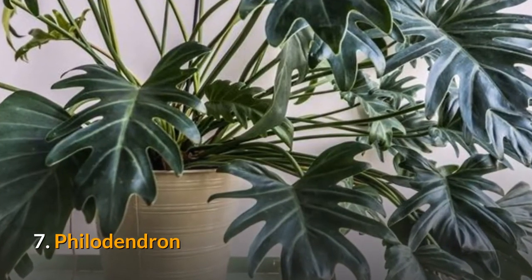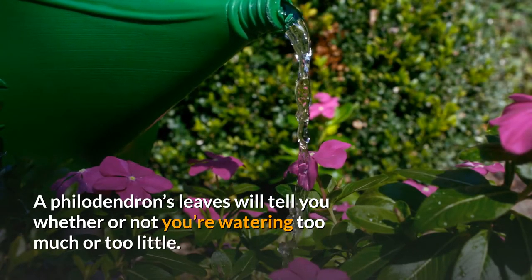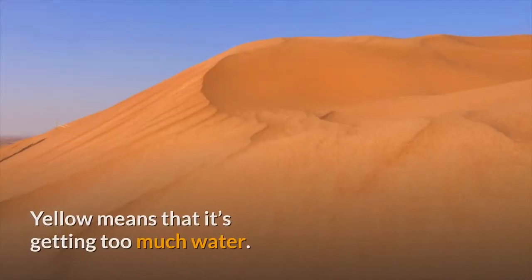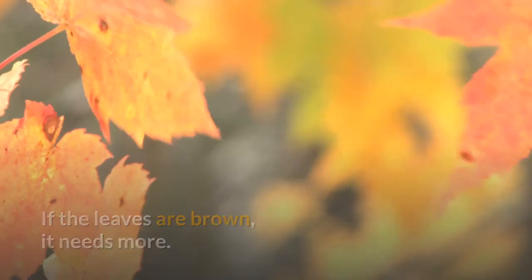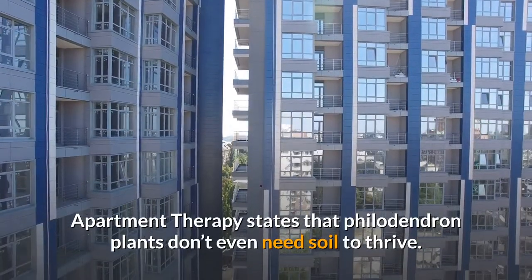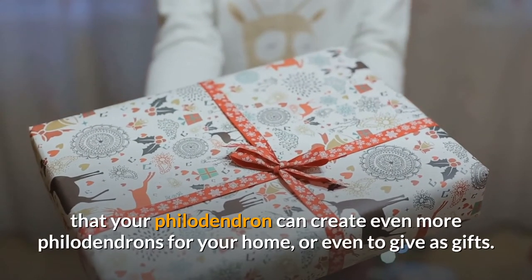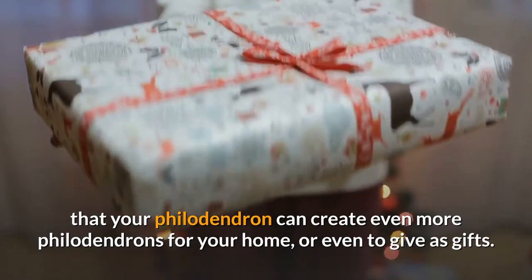7. Philodendron. A philodendron's leaves will tell you whether or not you're watering too much or too little. Yellow means that it's getting too much water; if the leaves are brown, it needs more. Apartment Therapy states that philodendron plants don't even need soil to thrive. They're also great at procreating, meaning that your philodendron can create even more philodendrons for your home, or even to give as gifts. Seriously, plants are fun gifts.